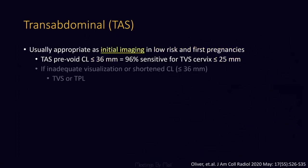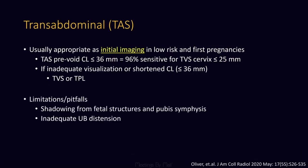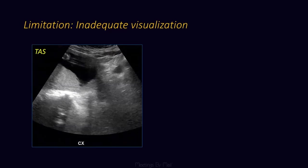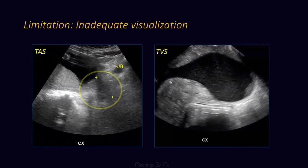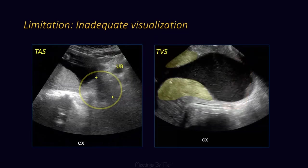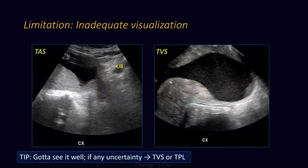Transabdominal is initial imaging because if we're not seeing it well or it's short, we need to do something more. Limitations include shadowing, inadequate bladder distension, and numerous pitfalls. If you don't have fluid in the bladder, you'll have a poor acoustic window. We know the cervix is in this region — is this where we put the calipers? We go to transvaginal and, oh my goodness, there are bulging membranes, our hourglass configuration created by the cervix right here. When we look in retrospect we can appreciate that, but it was pretty darn hard to see. Got to see it well.